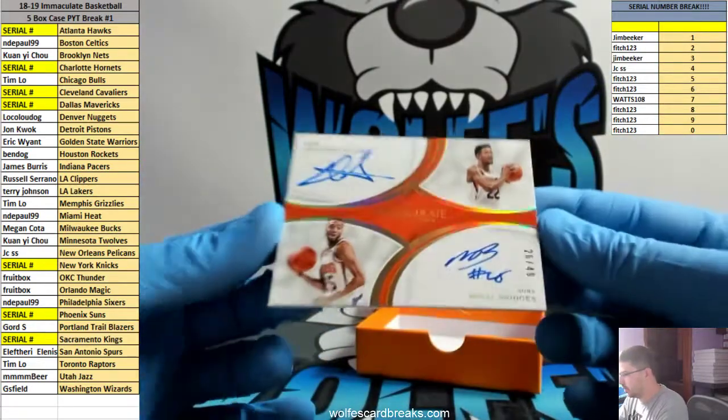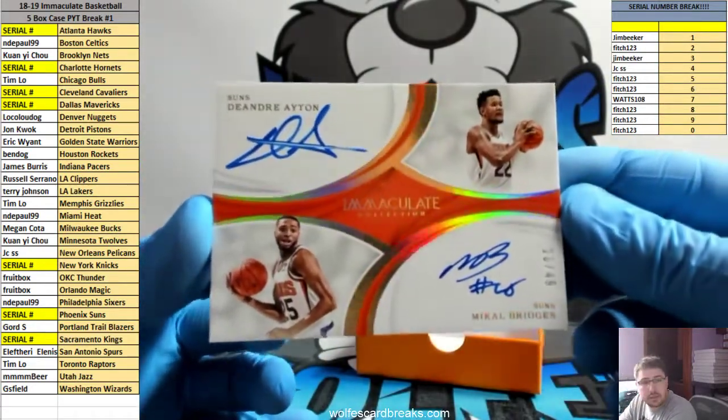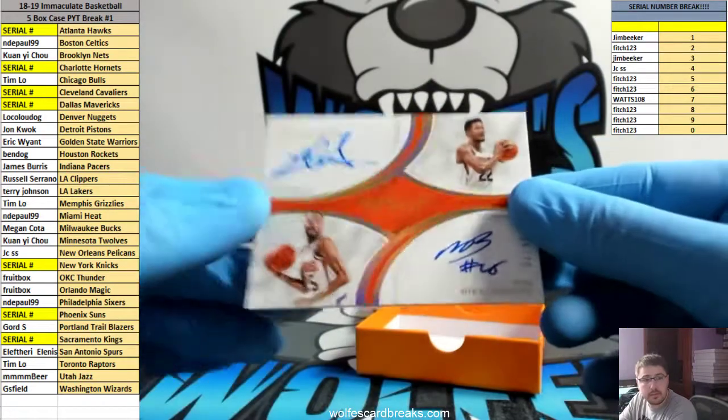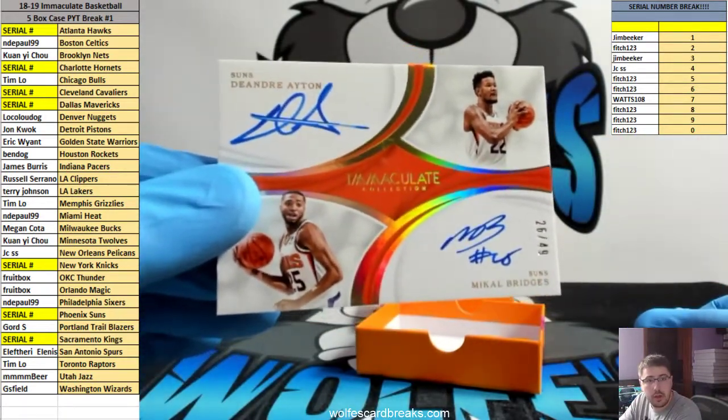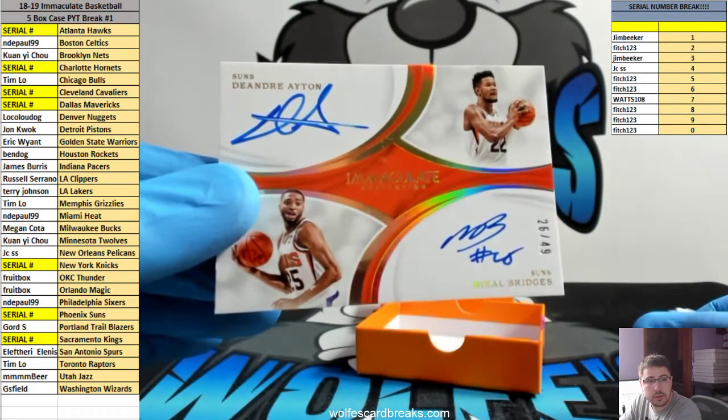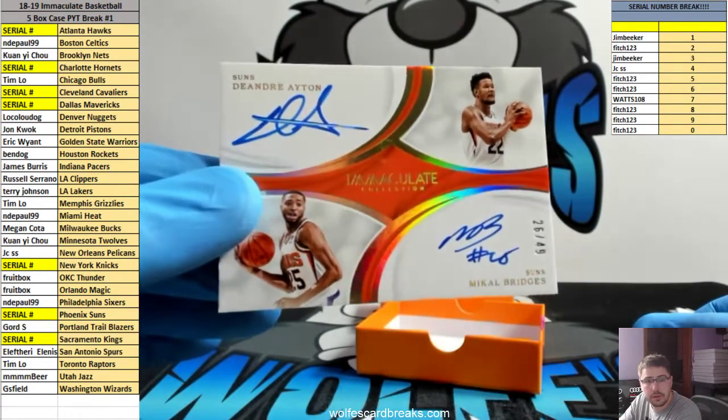Nice little dual auto — Aiden and Bridges, 26 out of 49, for the Suns. 6 spot is Fitch. Suns is in the serial — 26 out of 49. Fitch with the 6 spot, dual auto.